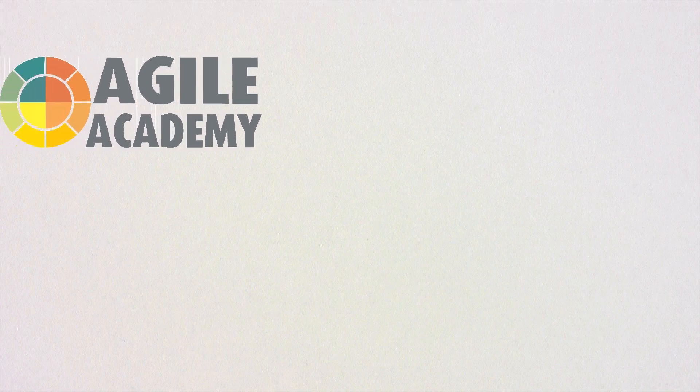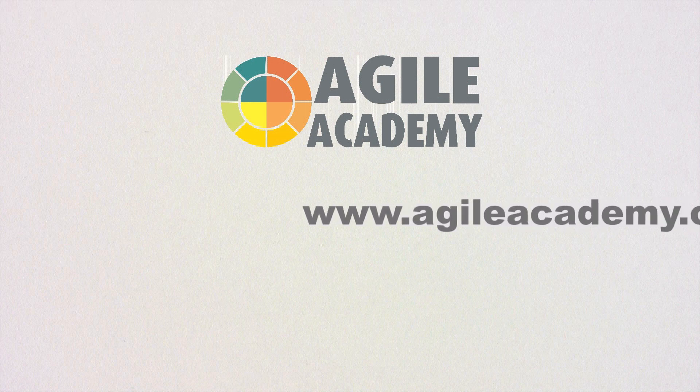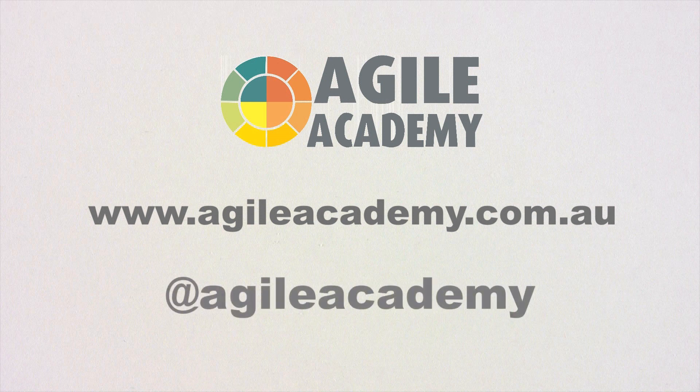If you want to learn more about Agile, the Agile Academy offers a range of courses delivered by accredited trainers and lots of open source material which you can find on our website. If you have any questions, also feel free to contact us on our website or drop us a line on Twitter. Thank you and enjoy your Agile journey!